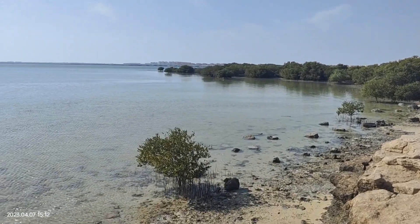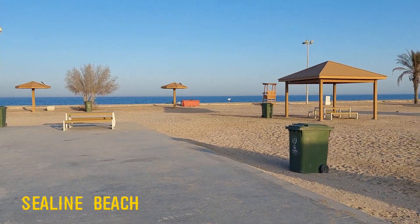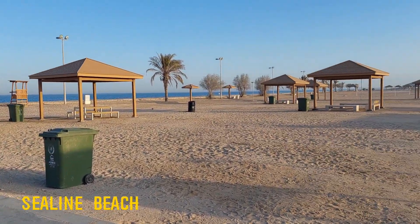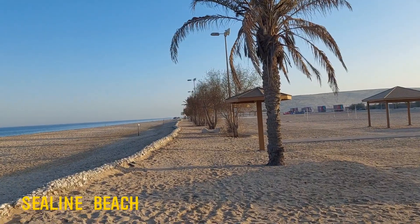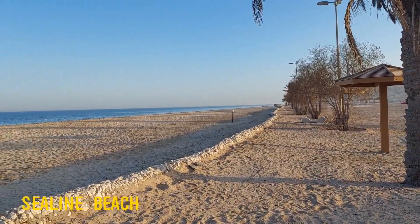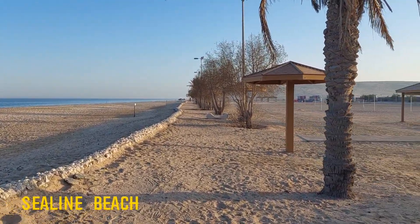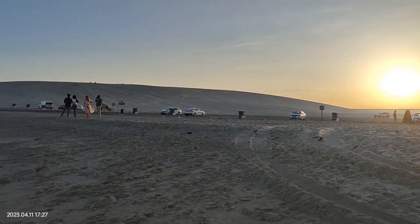A prominent feature is the wooden bridge that traverses the mangroves and water channels, leading to hills and the Purple Island beach. Sea Line Beach is one of the most popular beaches in Qatar, located only 40 minutes' drive from Doha. There are plenty of umbrellas and seats for people to sit and relax by the sea, and accessible toilets are also available.